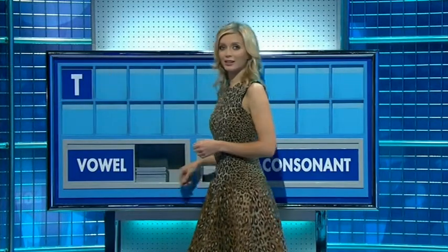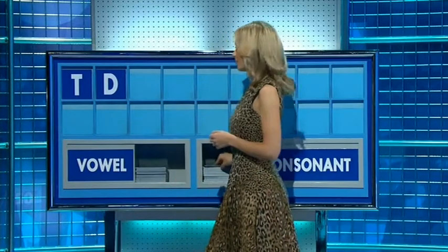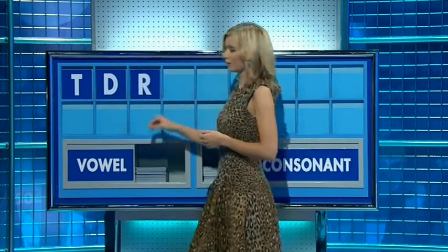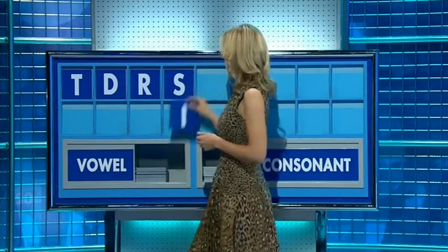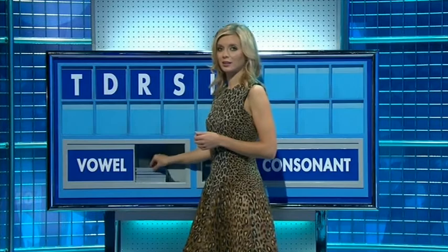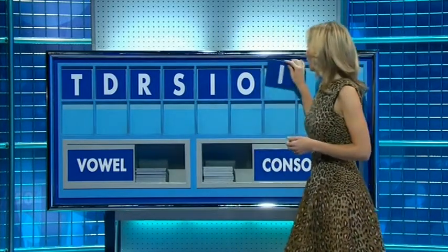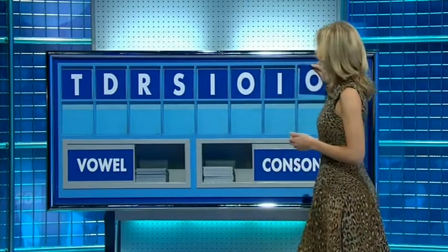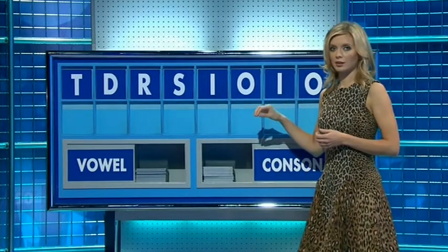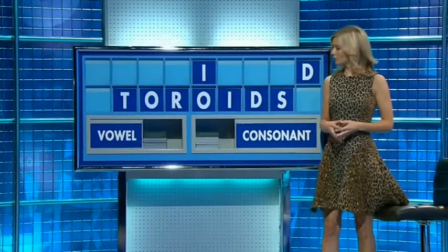T. And another? D. And a third? R. And a fourth? S. And a vowel? I. And another? O. And a third? I. And a fourth? O. And a consonant please? And the last one? D. Very sordid.